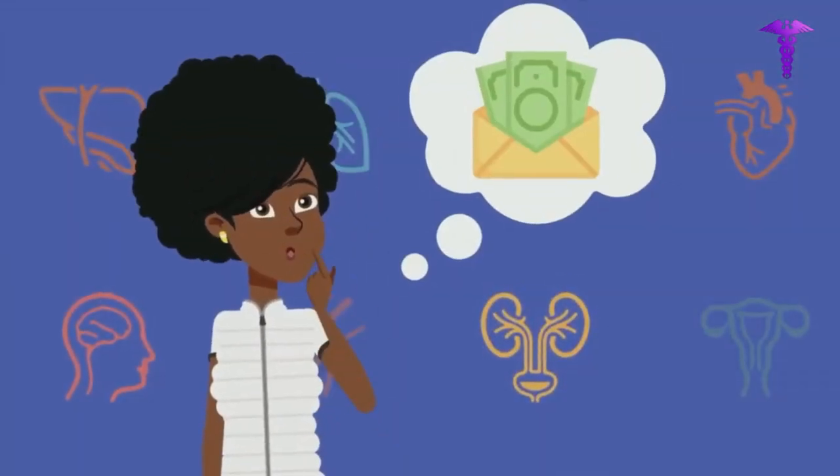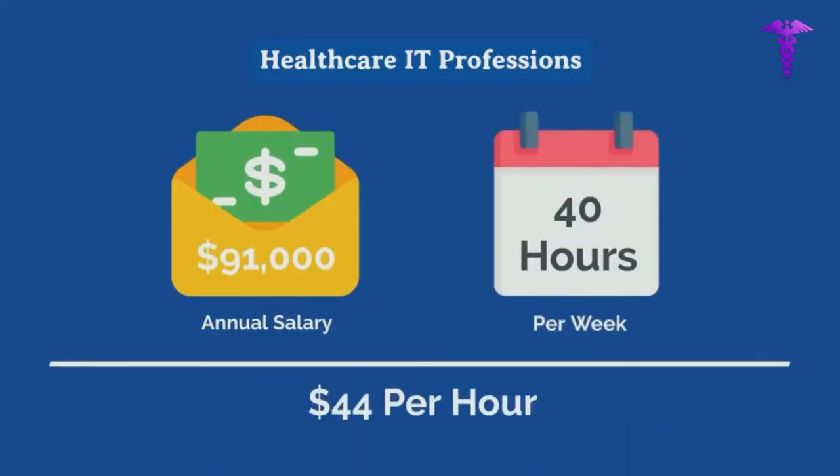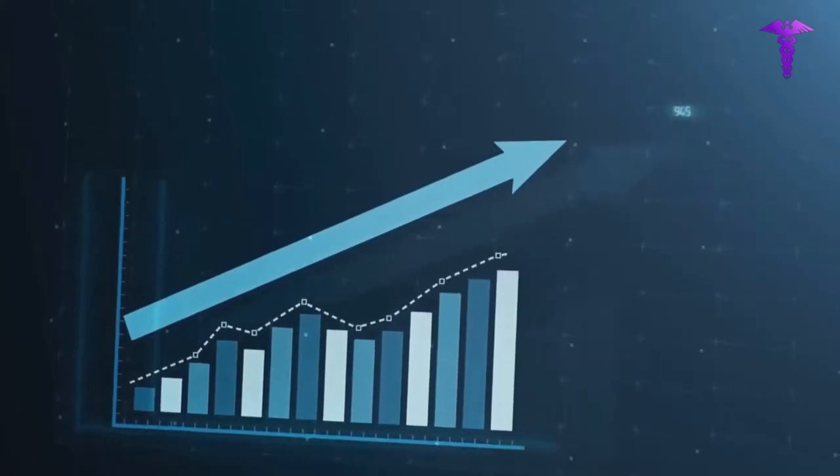You've probably heard a lot about how much you can earn in health informatics, but what are the best high-paying jobs for you? Health informatics is a rapidly growing field with many opportunities for those looking to enter the workforce.